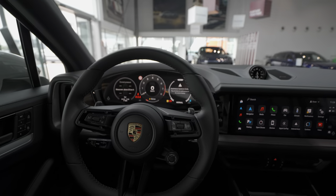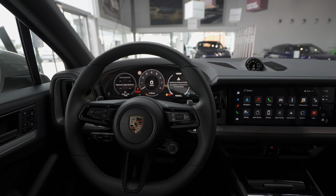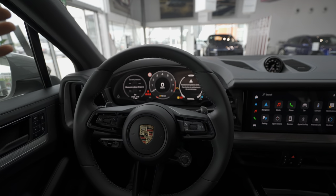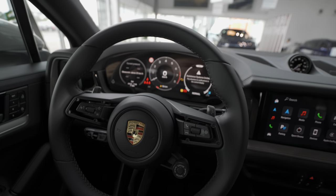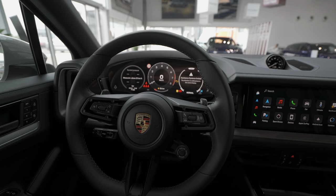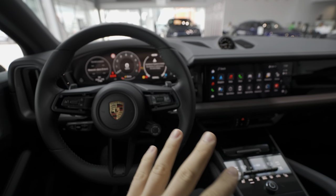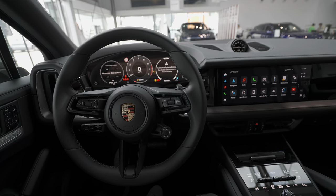Yesterday I was here and tested it a bit — it was sunny outside with the sun coming from above, and the brightness, resolution, and colors were really good on both screens. So you don't have to worry about sunlight readability at all.